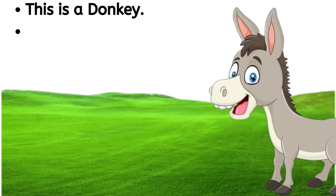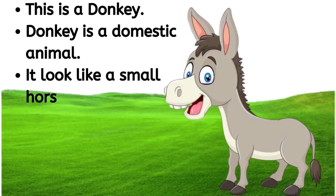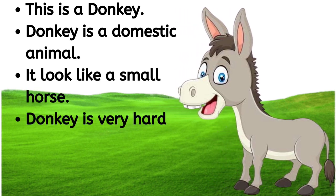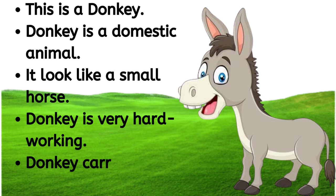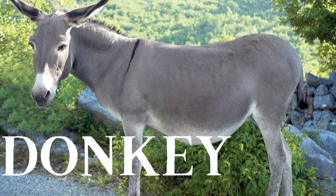This is a donkey. Donkey is a domestic animal. It looks like a small horse. Donkey is very hard working. Donkey carries heavy loads. D-O-N-K-E-Y, donkey.